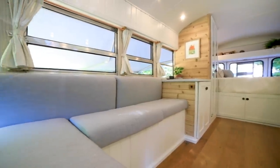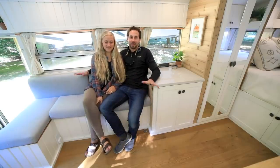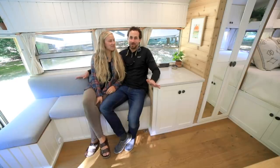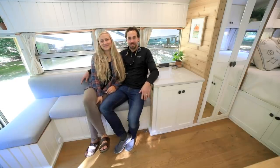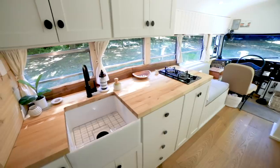We're Ben and Mandy, sitting here in our bus, Fern. Technically it's Fern 2 because this is the second build that we've done. A lot of people would think it's very similar or almost identical, but the fact is we love a project and we enjoy building these buses.